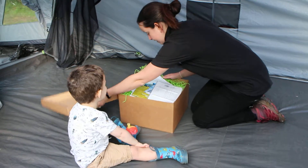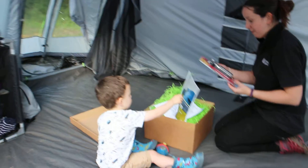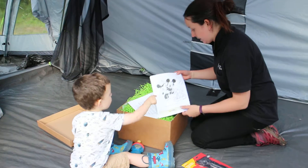What's in here? That's me. Wow, we have got a multi-function tool. I think Daddy will like that, won't he? I like that.